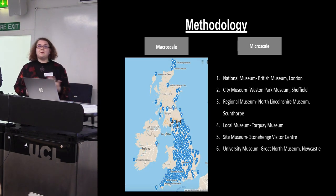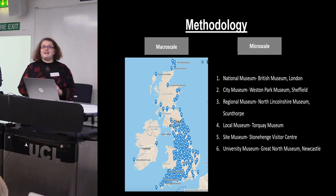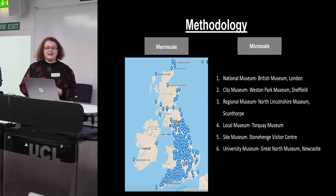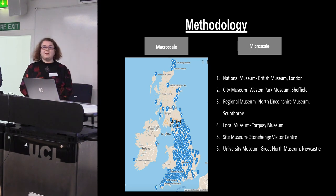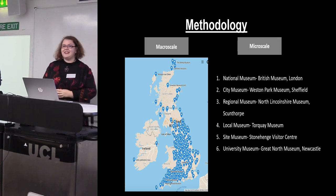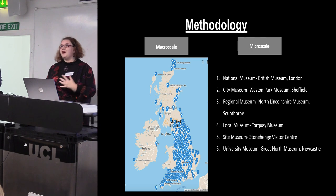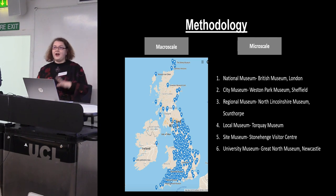To do this I've got a two-part methodology: macro scale and micro scale. At the macro scale, to get an idea of the bigger picture, I'm trying to record as many different types of prehistory display as possible — this is my hit list of places I'd really like to visit, and I'm really open to suggestions. I'm trying to get as good coverage as I can of England and a bit wider in the British Isles, but I know that's going to be pretty impossible.